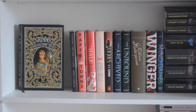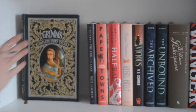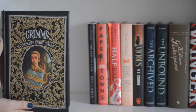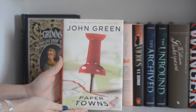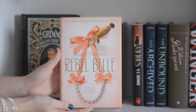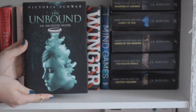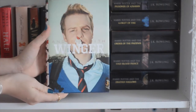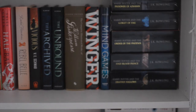This is an overview of the second shelf. First I have Grimm's Complete Fairy Tales, the Barnes & Noble Leatherbound edition. The Ocean at the End of the Lane by Neil Gaiman, Paper Towns by John Green, Half Bad by Sally Green, Rebel Belle by Rachel Hawkins, Vicious by V.E. Schwab, The Archive by Victoria Schwab, The Unbound by Victoria Schwab, The Complete Illustrated Works of William Shakespeare, Winger by Andrew Smith, and Mind Games by Kirsten White.